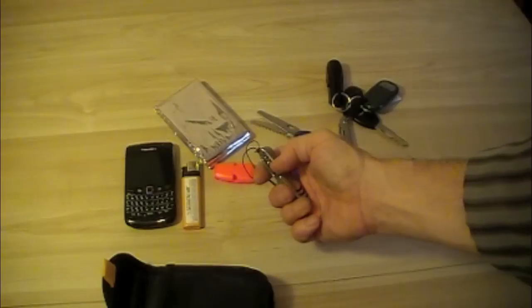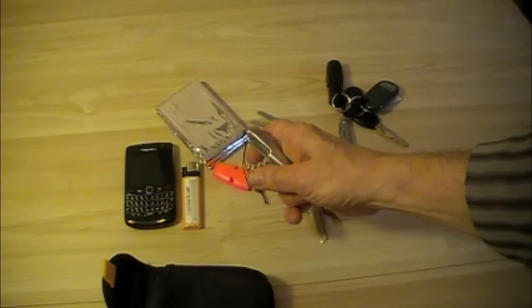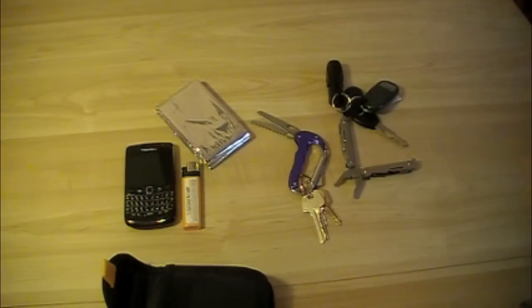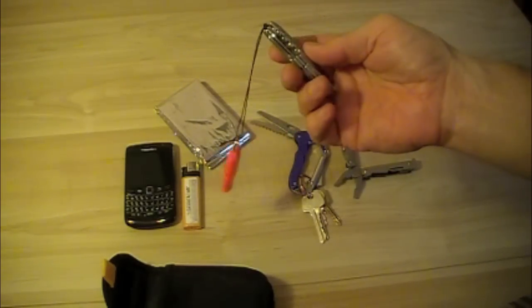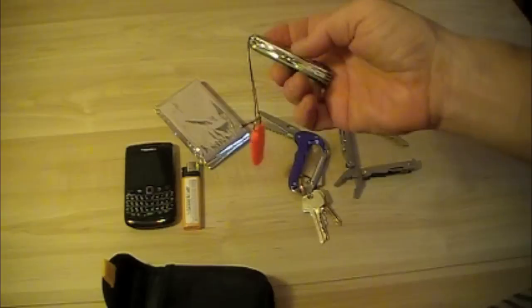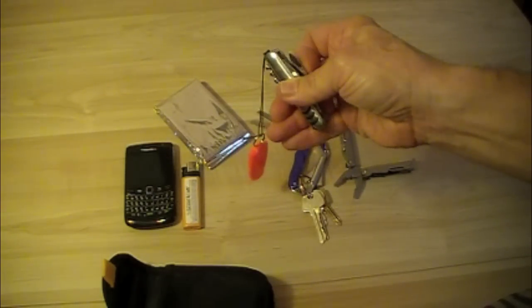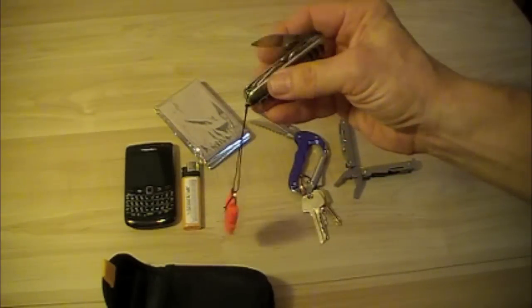The multi-tool also has a corkscrew, which is just a wasted piece of metal as far as I'm concerned, and scissors — but they won't even cut a piece of thread. The only things of real value on it are the nail file, the bottle opener, the can opener, and the knife, which I've ground fairly sharp.